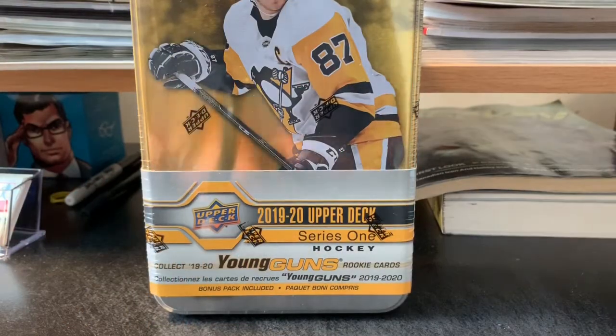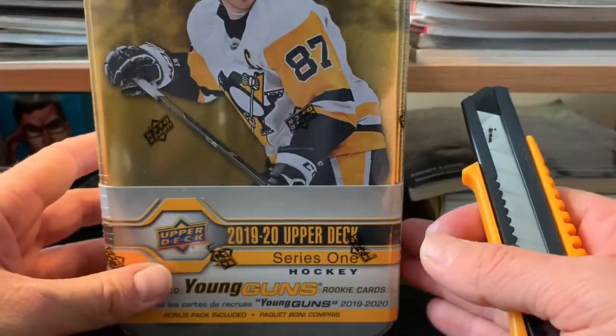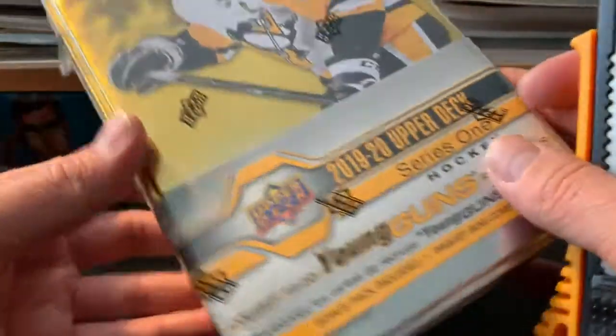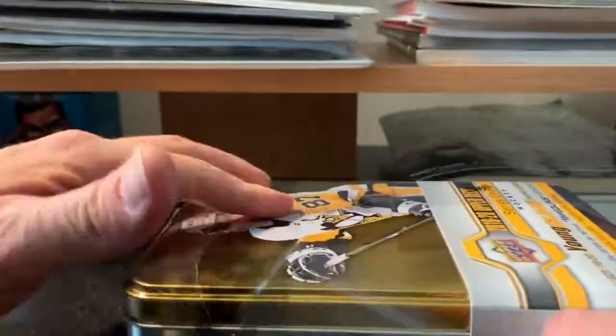Hi everyone, it's Sean again here. I got another something I haven't done in a long time. I mean I've opened packs of Upper Deck, but I haven't gotten an actual tinder box of Upper Deck in I don't know how long — years. It was on sale for National Hockey Parade a couple days back, so we'll get this 1920 Upper Deck Series 1 as you can see.